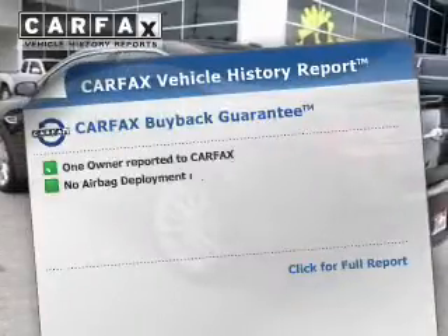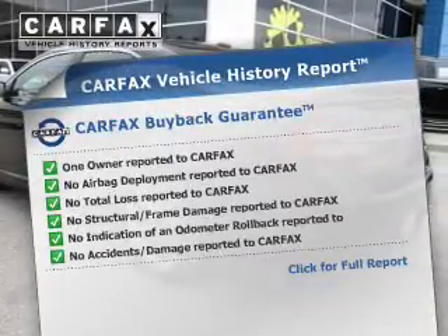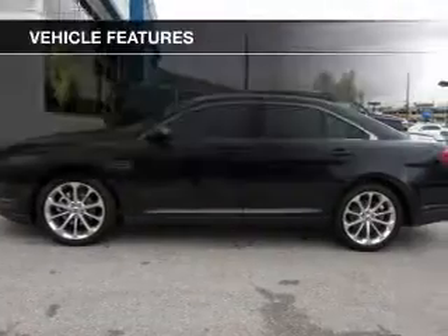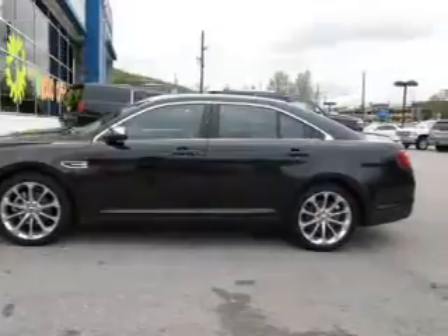A vehicle history report from Carfax, the most trusted provider of vehicle history information, is offered to provide you with peace of mind, and with these notable features, you won't want to miss out on the opportunity to own this amazing ride.